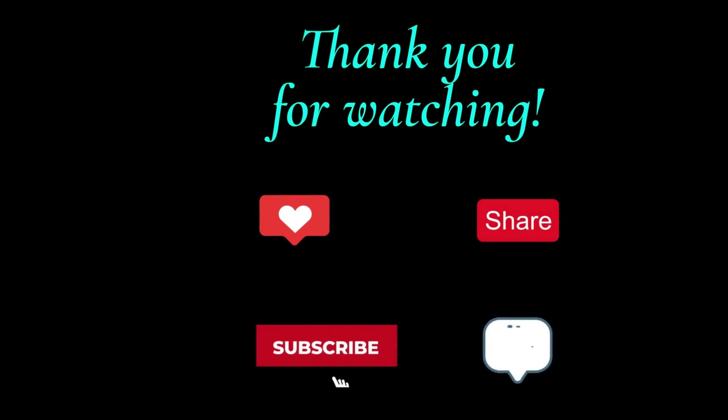Thank you for watching. Please be sure to like, share, and subscribe. Leave a comment if you enjoyed the content, and see you in the next video.